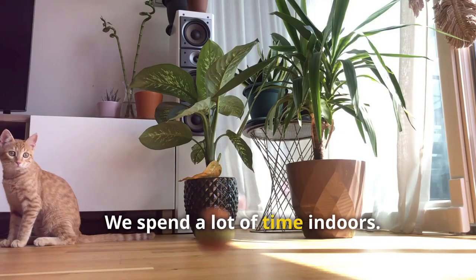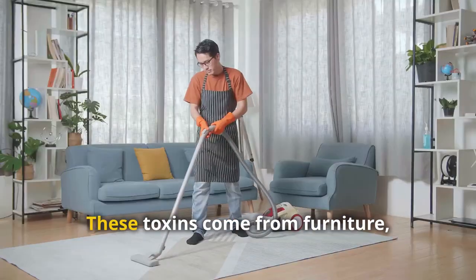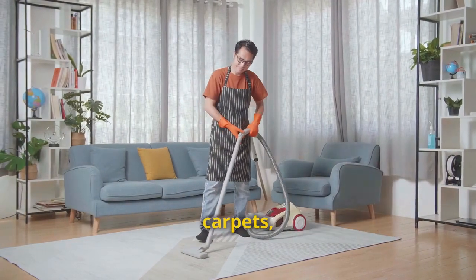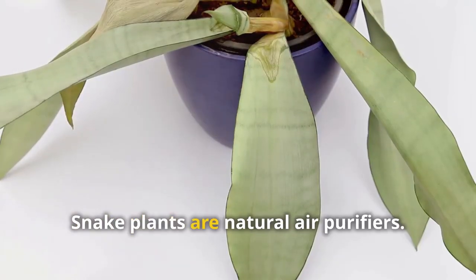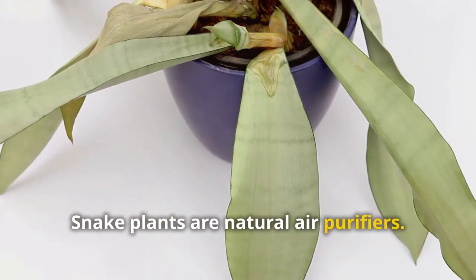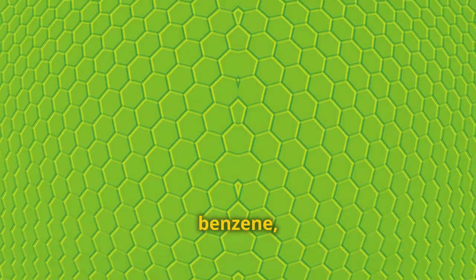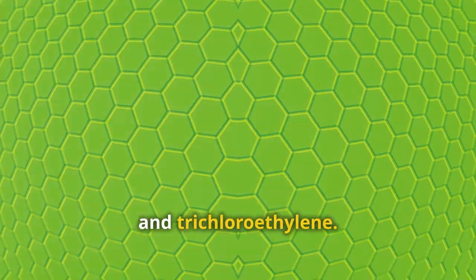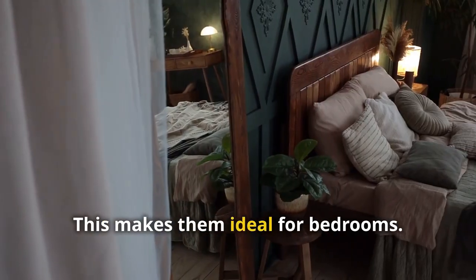We spend a lot of time indoors, and the air we breathe inside can be full of toxins from furniture, carpets, and cleaning products. This is where snake plants come in. Snake plants are natural air purifiers — they absorb harmful toxins including formaldehyde, benzene, and trichloroethylene. They also release oxygen, especially at night, making them ideal for bedrooms.